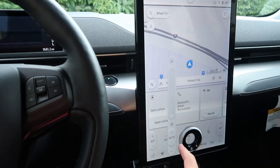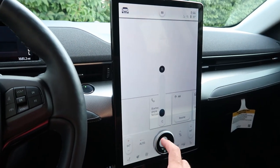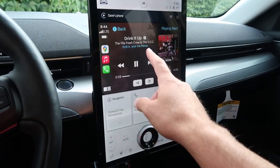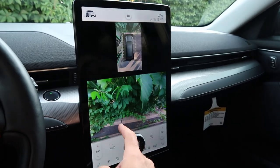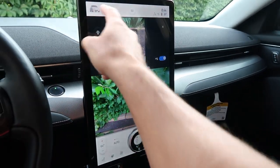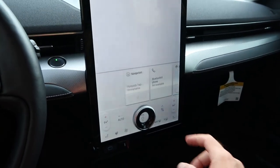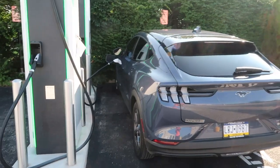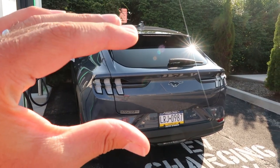It turns sideways, controls your climate, controls your volume, controls your Apple CarPlay, all your music, all your diagnostics for your car, your different cameras, your driving modes — everything is done from here.